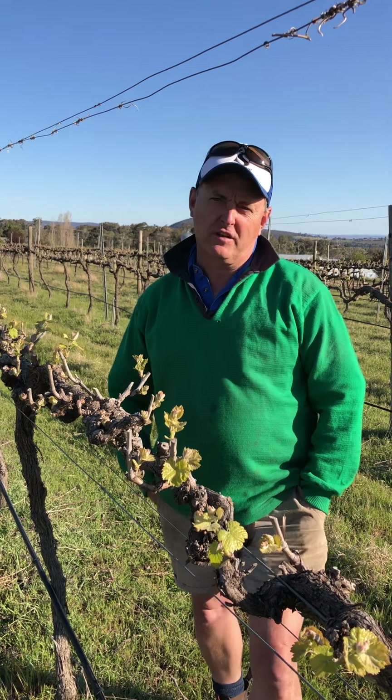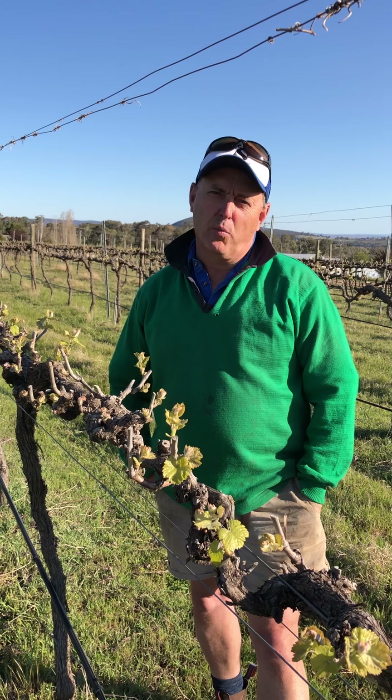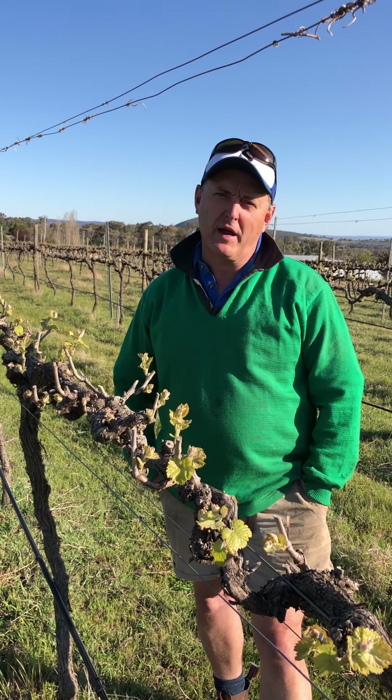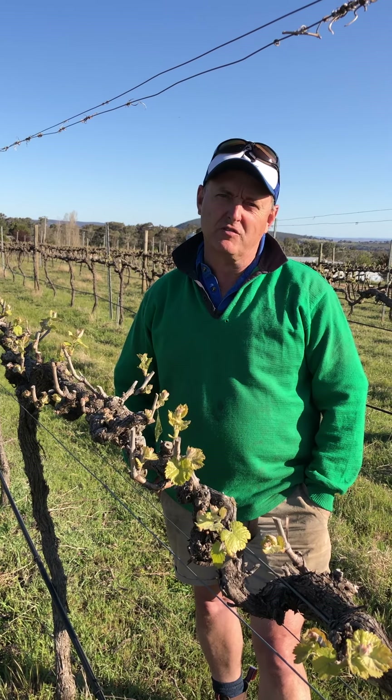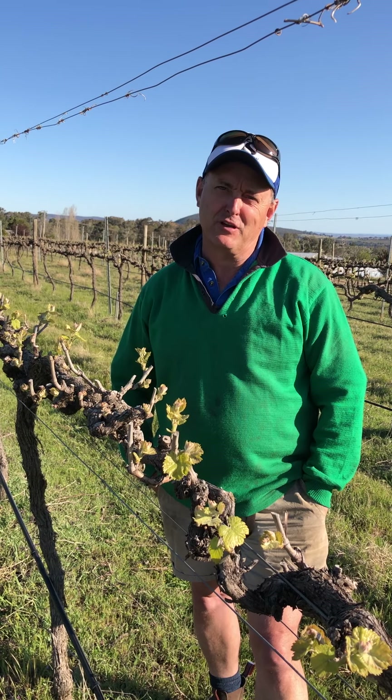Everyone always gets very excited by bud burst, and the reason for that is that when the bud bursts it has 100% its potential to produce the best crop ever, and then every day after that it has the potential to go downhill.